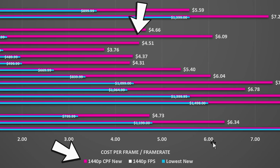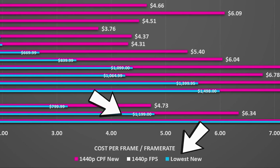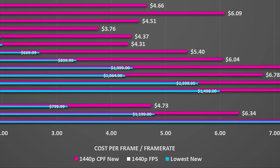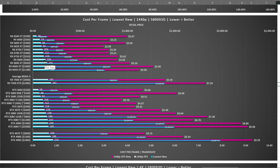The pink lines you see here represent the cost per frame — how much you're paying for each and every frame rendered at 1440p. The blue line is the real world pricing I've been able to find, and I will update them if I find something cheaper. On the left hand side is the actual frames rendered — how much you should expect to achieve from those cards.